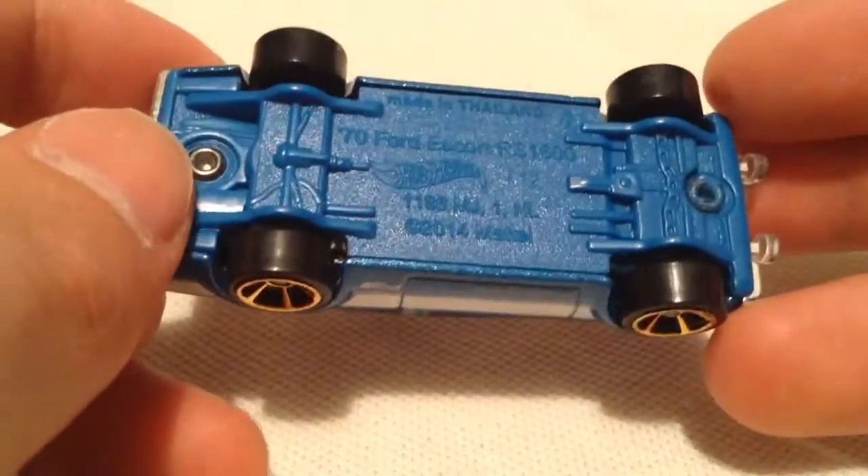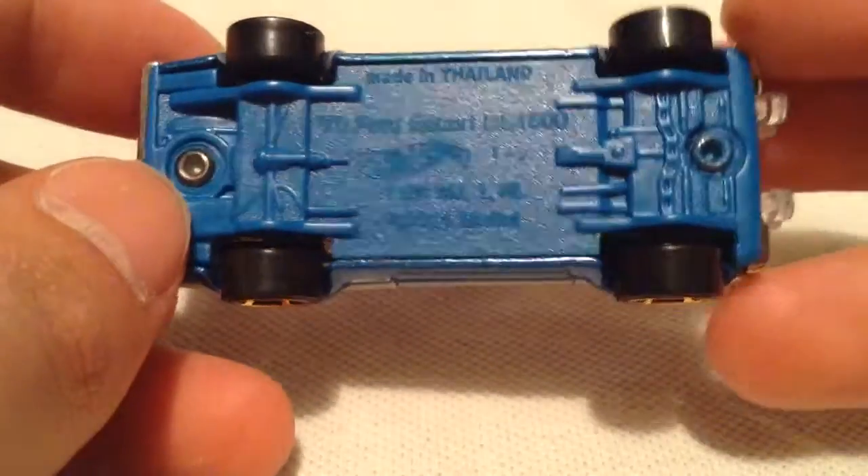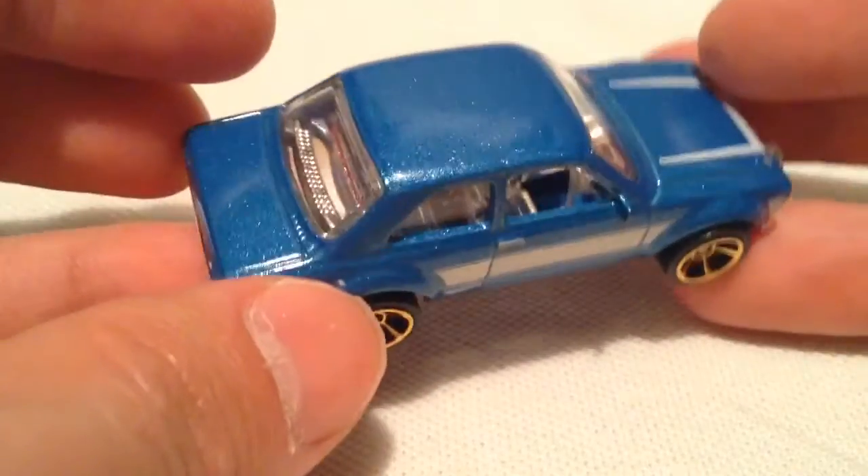There's the plastic base — even the base is pretty shiny. So there it is, pretty cool. I really dig this casting.